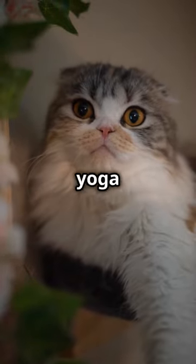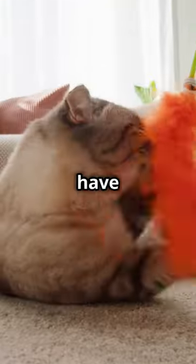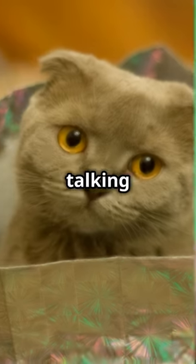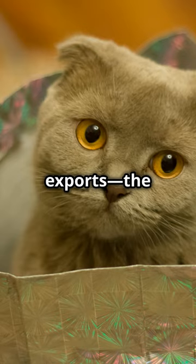If your cat's ears look like they've taken a yoga class too seriously, you might just have a Scottish Fold on your hands. Alright folks, let's dive right into the heart of Scotland — nah, just kidding. We're talking about one of its cutest exports, the Scottish Fold Cat.